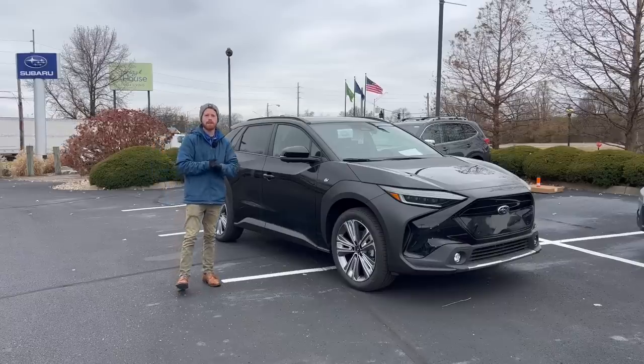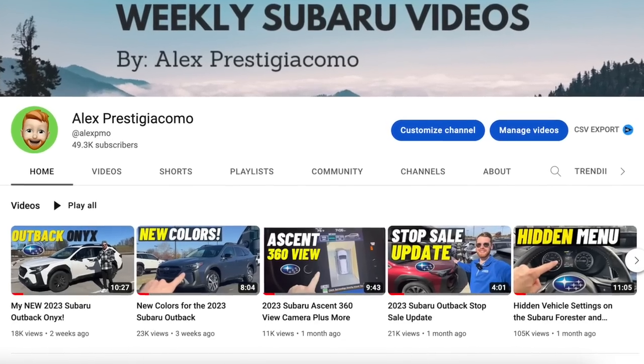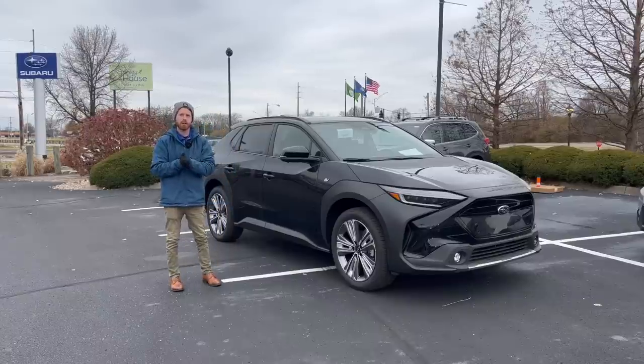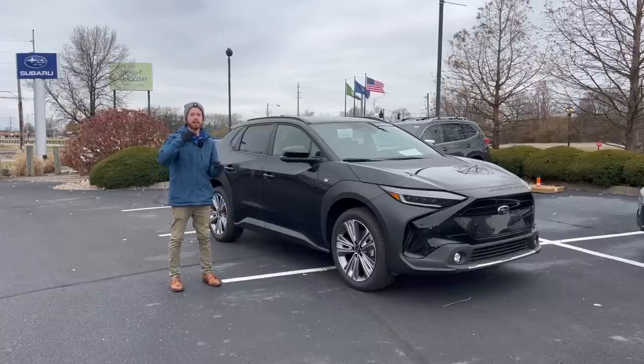If you guys are new to my channel, my name is Alex. I like to share weekly videos all about Subaru-related topics, so if you enjoy things like that, click on the subscribe button down below. If you guys have any questions, leave those down in the comment section below.